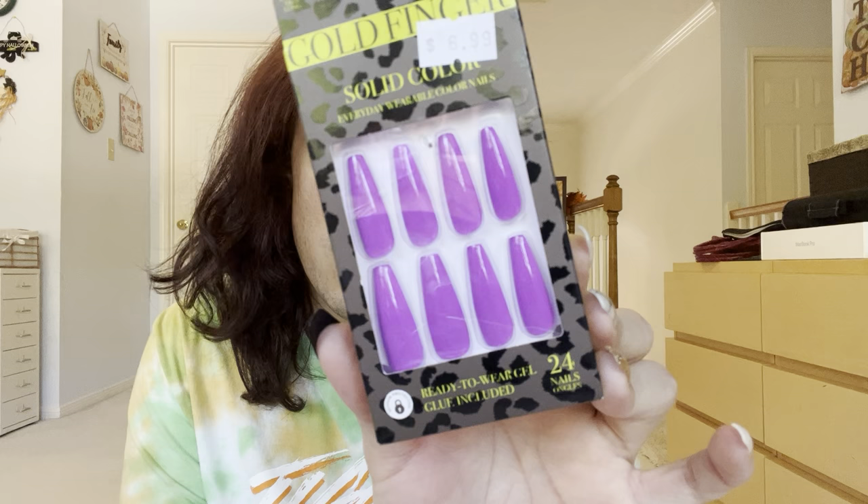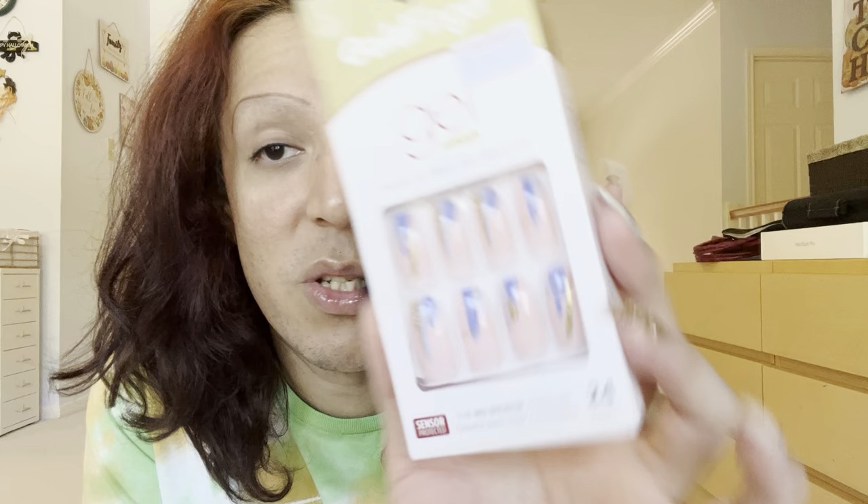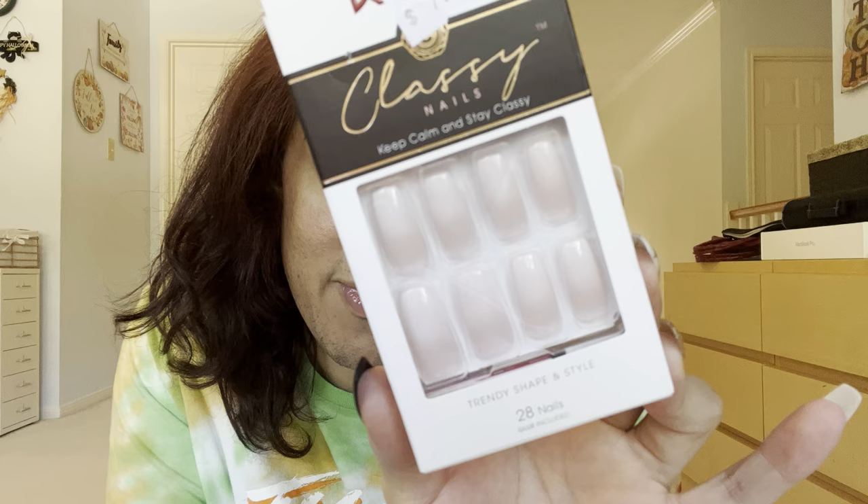I've got a bunch of nails. Goldfinger XL size — this is purple, oh my god, this shiny purple. So pretty. Barney is shook. I also got these Goldfinger Large in pink with blue and gold — these are $7. Then I got these Kiss Classy Nails — just a nice subtle ombre nude. This is good for like your wedding day. Keep it classy, girl.